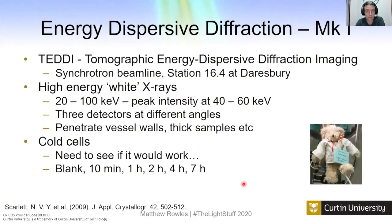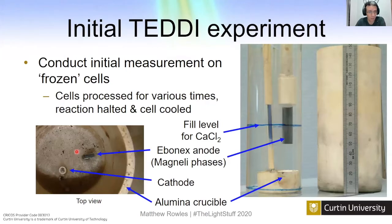The first experiment was at the TEDDI beamline, station 16.4 at Daresbury. This was Nikki's experiment — I came along for the ride. We used X-rays between 20 and 100 keV, and the beamline had three different detectors. This was an in situ but not an operando experiment — the cells were cold. We ran them in the lab in Melbourne, turned them off after 10 minutes, an hour, or two hours to capture different stages, froze them in epoxy so they wouldn't react, then took them to Daresbury to see if we could detect anything. The setup is a crucible with the Magnéli phase anodes, a cathode wire going down, and we shoot X-rays through the crucible to hit the anode.